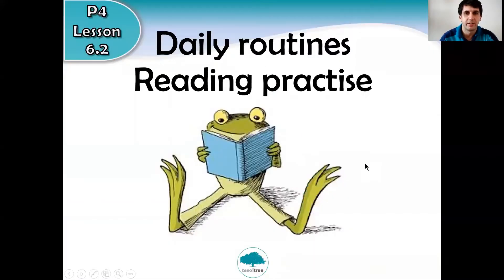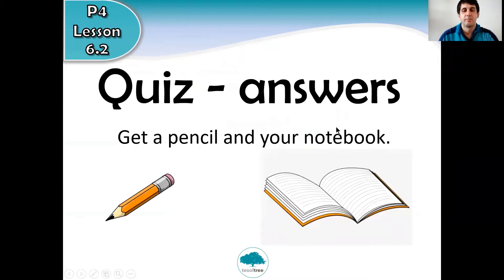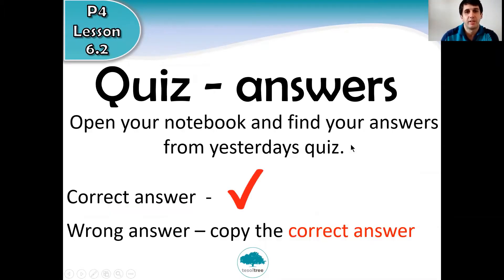Today we will have some reading practice, still on the topic of daily routines. This will be in your classbook, page 48 — if you have that, it's useful. Before we start with the reading, let's check the answers to yesterday's quiz questions. Get a pencil and your notebook, find the page with your answers from yesterday. Remember: if it's a correct answer, tick it; if it's a wrong answer, copy the correct answer.